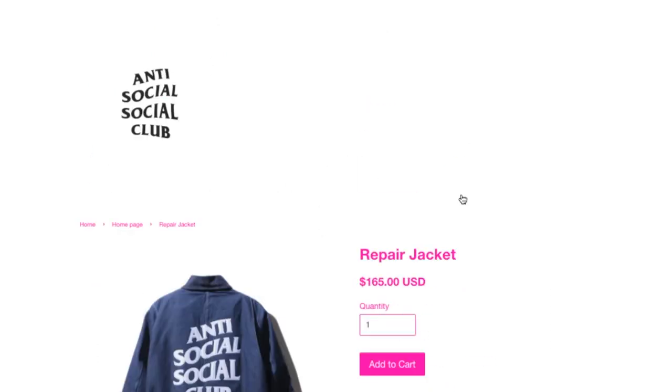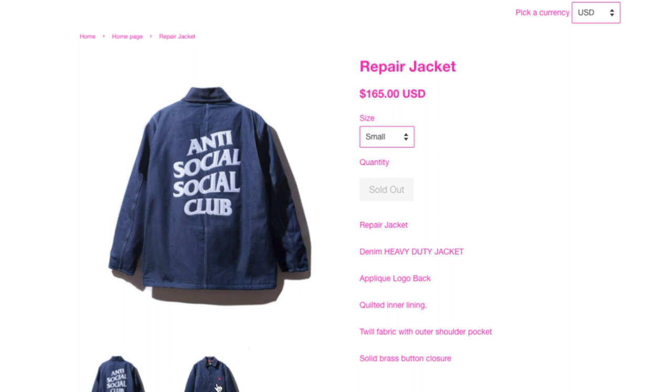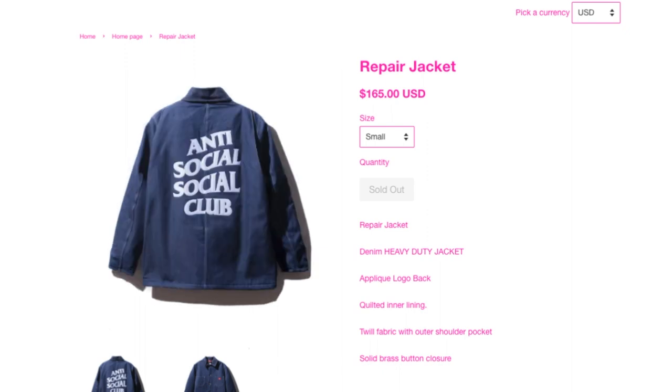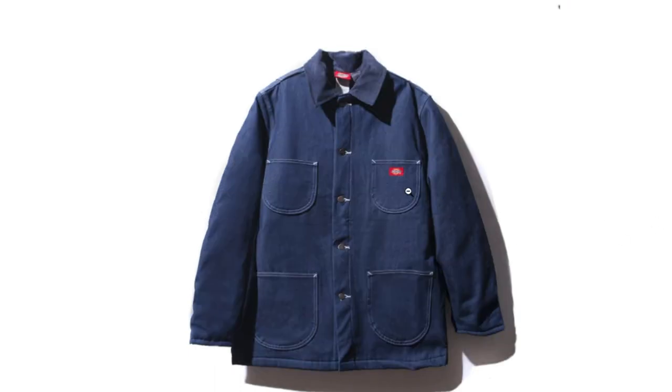I got this Repair jacket — wow, $165. This is a denim heavy-duty jacket, ASSC logo back, quilted inner lining, twill fabric with outer shoulder pocket, solid brass button closure. And it is made by Dickies.